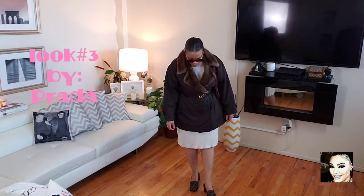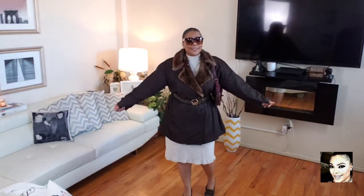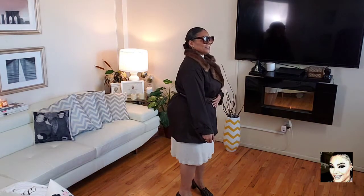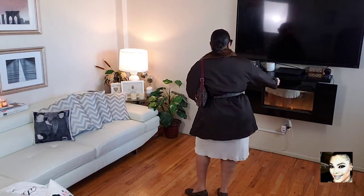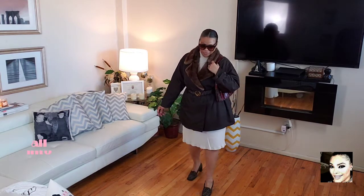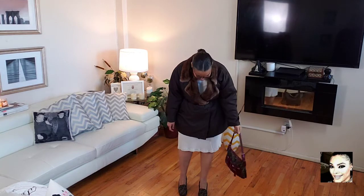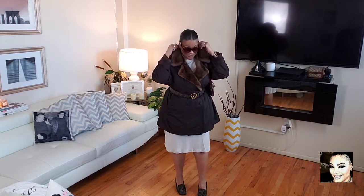This is look number three, and this particular look is Prada. It's like a stadium-type jacket — three-quarter length with a zip-out lining, trimmed with mink around the collar. I absolutely love this coat because I can wear it when it's cool and put the lining back in when it's cold. I'm wearing it with my Fendi square-toe shoes, my Fendi belt, and a Fendi bag I recently acquired from Poshmark.